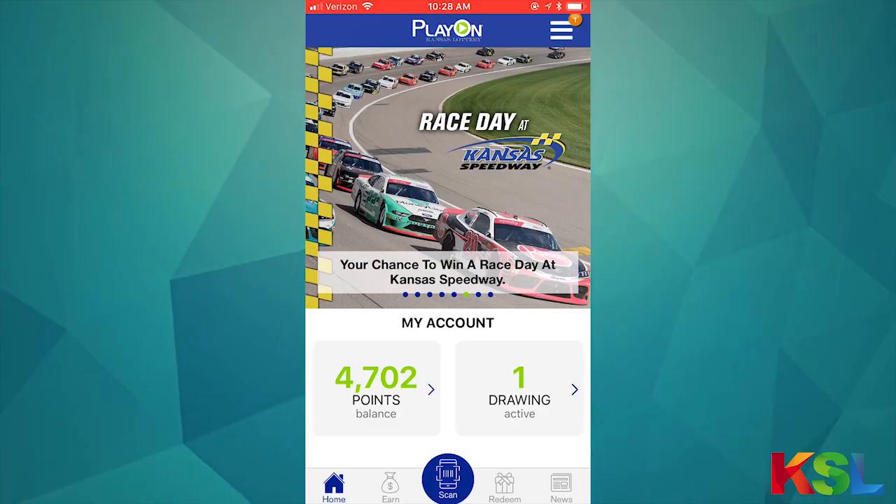What's up everybody, this is Cory with the Kansas Lottery here to tell you about an awesome new feature in Play On. You've been asking us for this feature for a long time and we're very excited that we can finally give it to you. You can now check your tickets to see if they're a winner in Play On, and I'm going to show you how to check your tickets using the app right now.